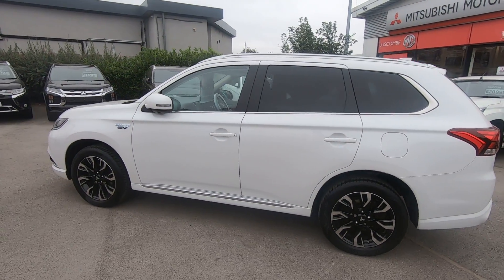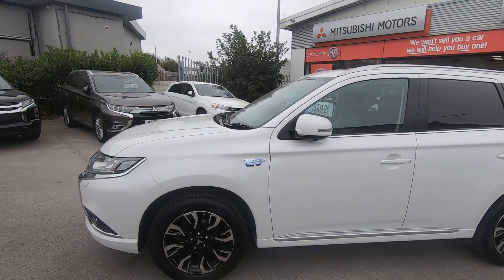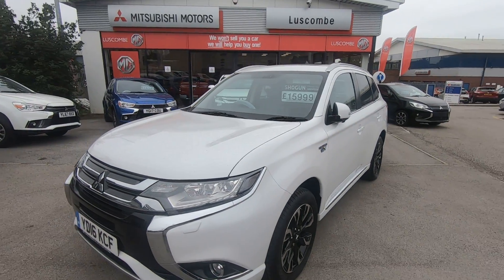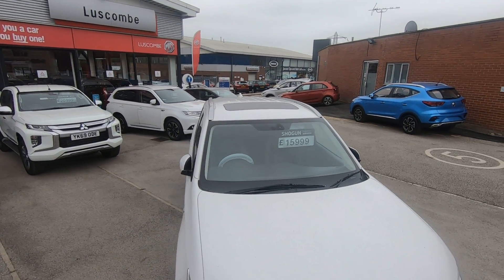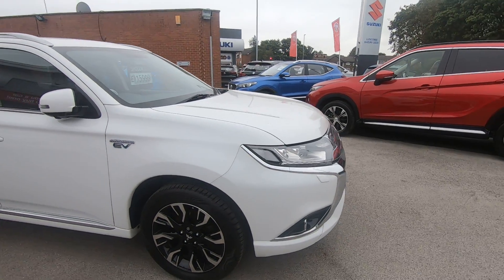As you can see, it's a beautiful pearlescent white, and all the tyres are fantastic on it. We'll take you inside and have a look at the interior. You may also notice that with it being the second generation, this one does have a sunroof — the later ones have had it deleted, they don't do them with a sunroof anymore.